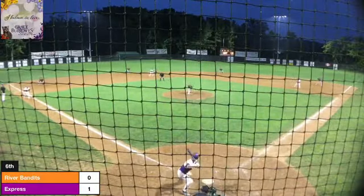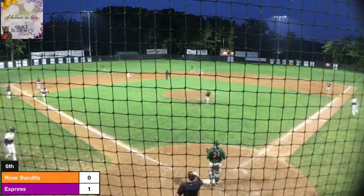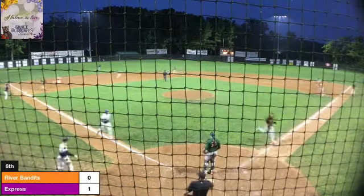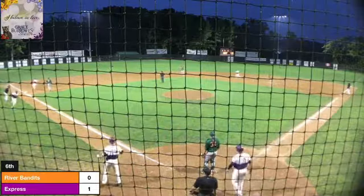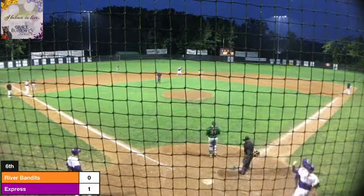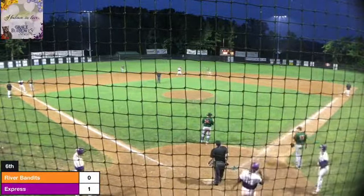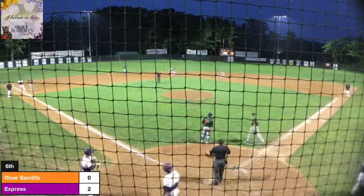0-2 the count. Swing and a line drive to the left, that is going to be down for a base hit. One run's going to come home and one of them's going to have to go around third — he's going to be safe at the plate. Close play. And it's a two-run, one-out double for the Express and it's 3-0.